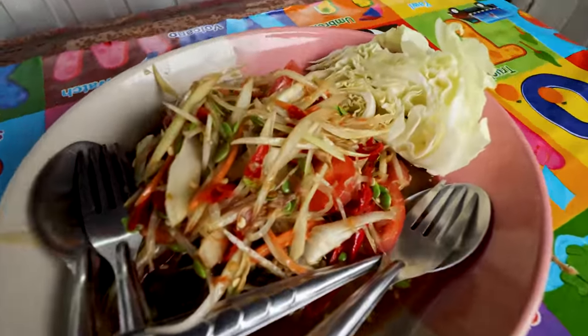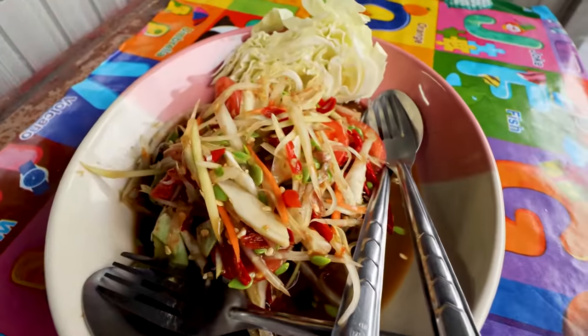We have ordered a Lao style som tum. We've eaten a few som tums on this channel, but I don't think I've had a Lao style one. So let's see what that's like compared to the Thai style. As ever with Gary, he's ordered it ped mak — very spicy. And it's got some fermented crab in there as well, which will give that nice fishy, funky flavour. Keep our fingers crossed with that thunder in the background.